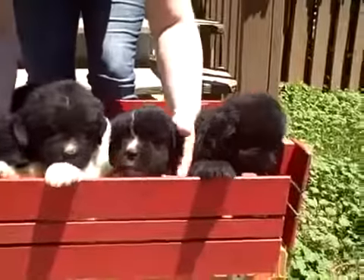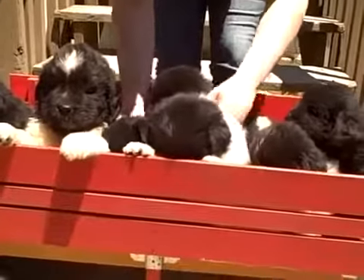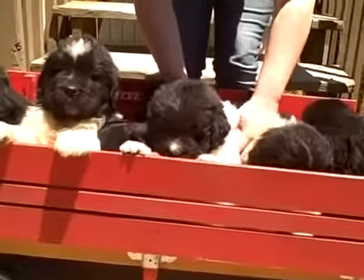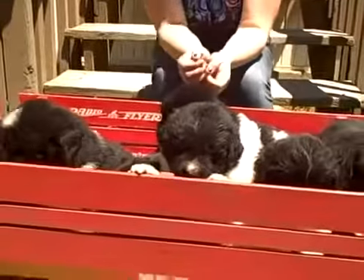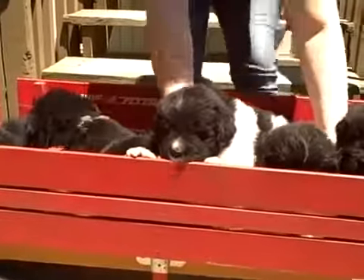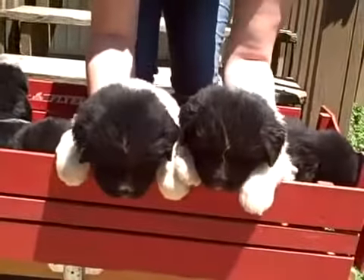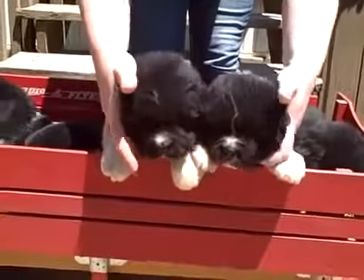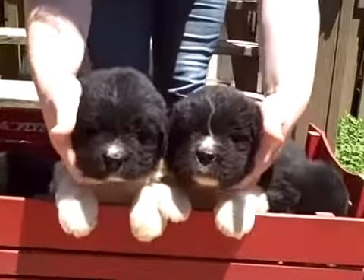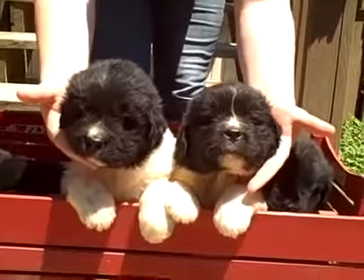The puppies are getting weaned today - they're five weeks old and eating well. The mother is a little tired of them. These are the two female Landseers. One is available and one is spoken for; the people will be picking her up tomorrow or Saturday.